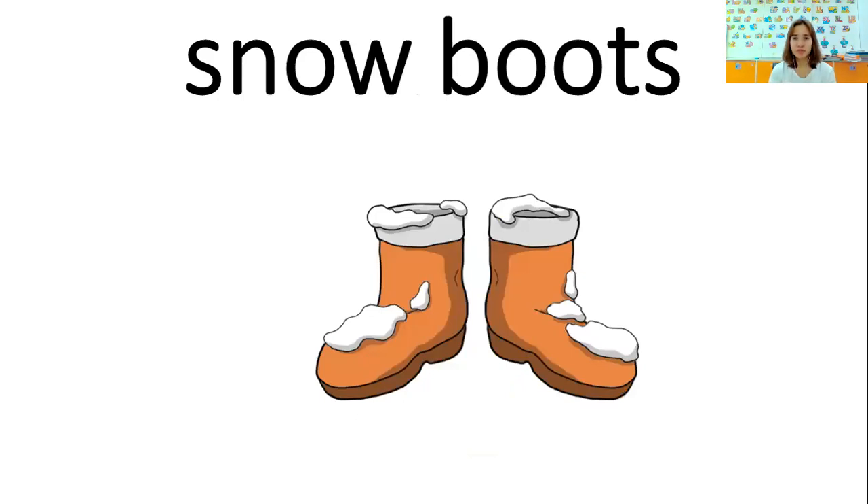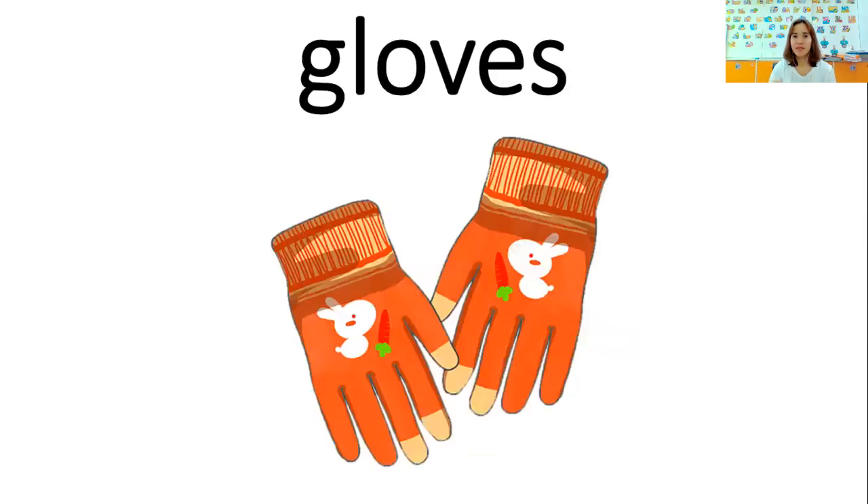Snow boots. I wear snow boots in winter. I wear snow boots in winter. Gloves. Gloves. I put gloves in my hands. I put gloves in my hands.